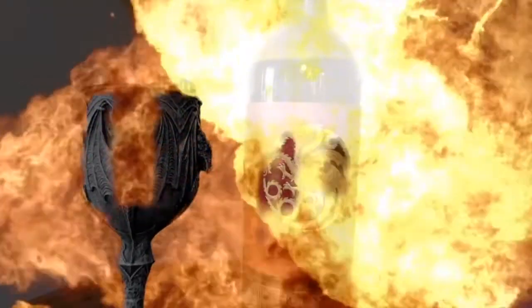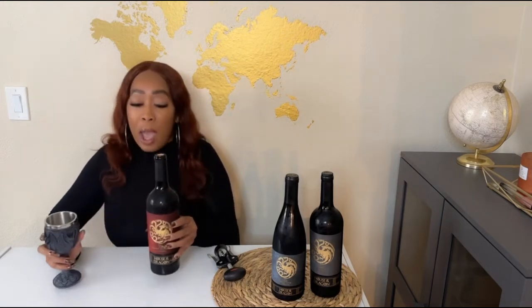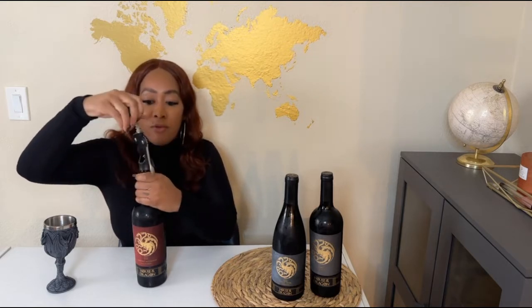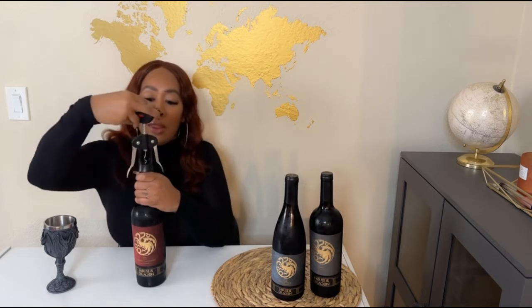The Cabernet is dense, rich, and jammy with scents of cherry, tobacco, and vanilla cream. Now traditionally Cabernets are pretty dry and usually even a little sweet and fruity, so let's see if this one holds true to that.